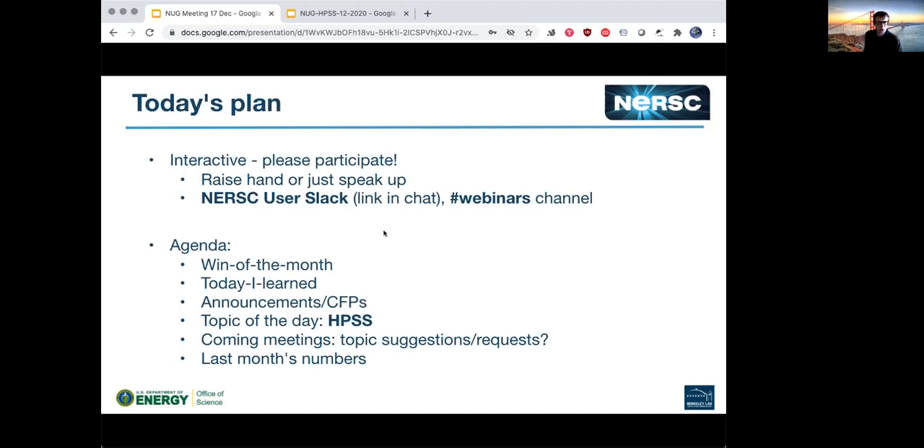Our agenda is: we'll go through Win of the Month and Today I Learned — opportunities to talk about things that happened in the last month, celebrate our successes, and learn from our challenges. We have a few announcements and will open the floor for user announcements. There's a call for participation on a particular topic, and we'll talk about preparation for the allocation year transition coming up in January. Our topic of the day is the HPSS NERSC archival system, and Nick from the NERSC storage team will tell us about HPSS, its tips, history, and usage. We'll finish with last month's numbers and what's coming up.